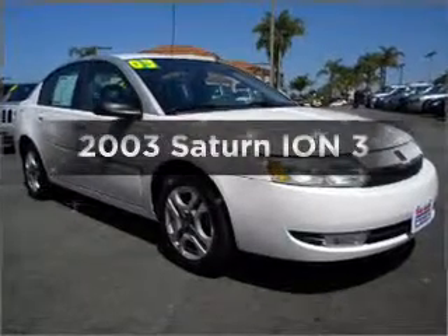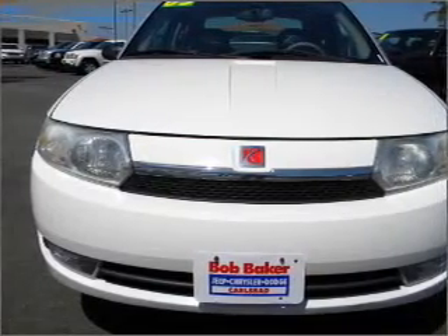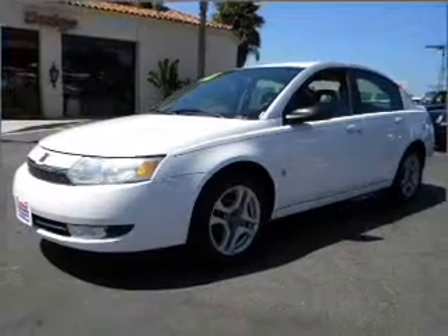Get noticed in this 2003 Saturn Ion. Travel the roads in style and comfort in this great vehicle, with an efficient 4-cylinder engine connected to a smooth shifting 5-speed automatic transmission.